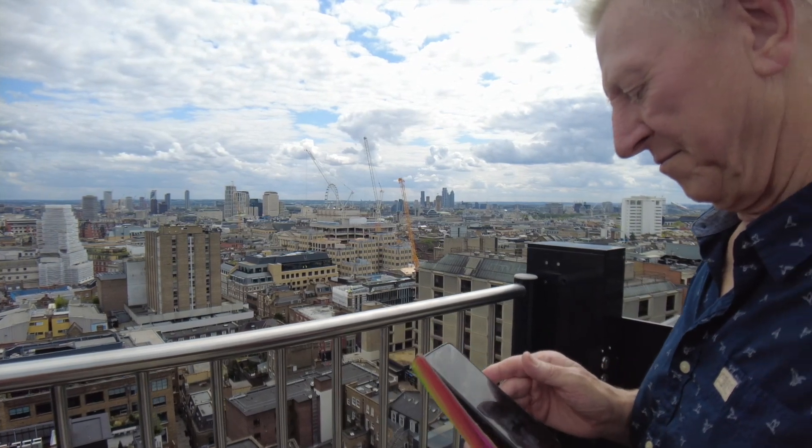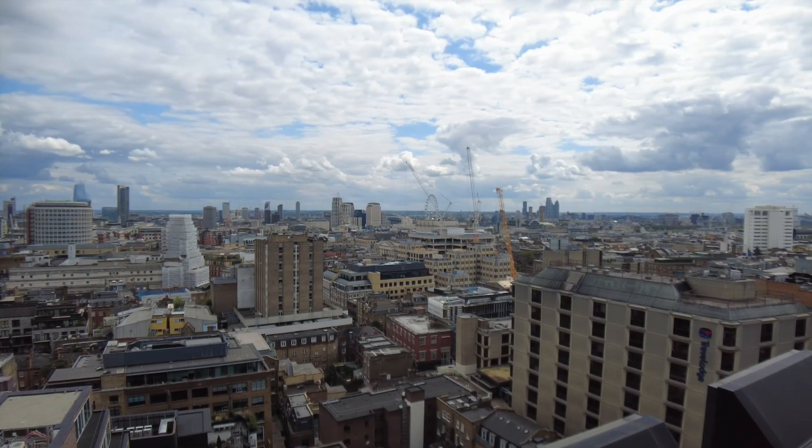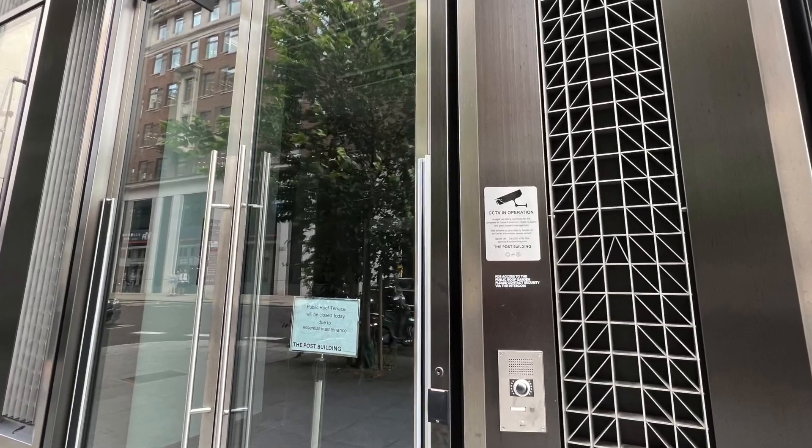When I visited, the staff were friendly enough. It was a beautiful sunny day, but few people were there. I'd spent a lovely 40 minutes enjoying the views when suddenly a security man turned up. He told me that, for reasons he couldn't explain, they must close the roof down and I must leave straight away. The closed for maintenance sign was then posted on the door.